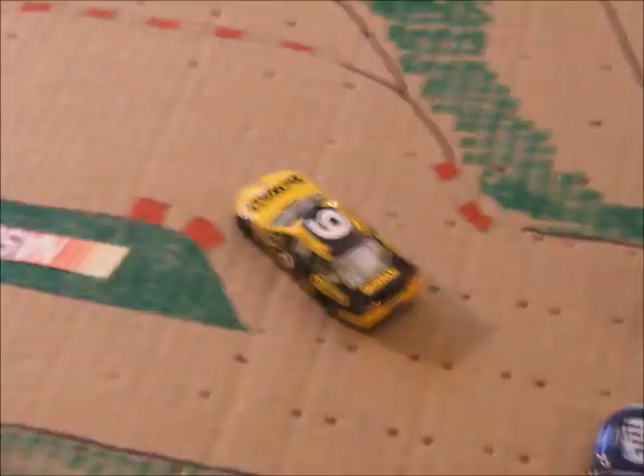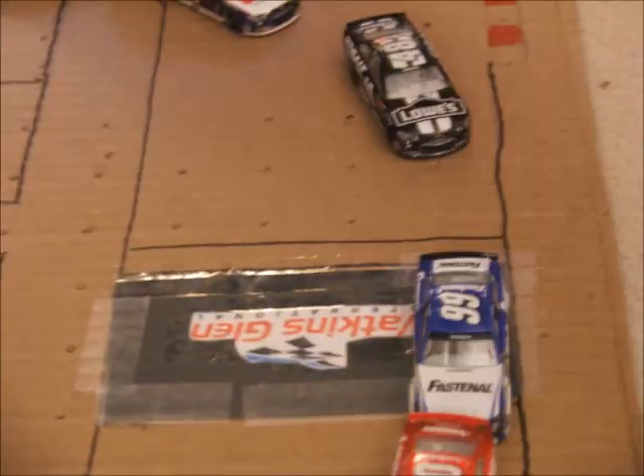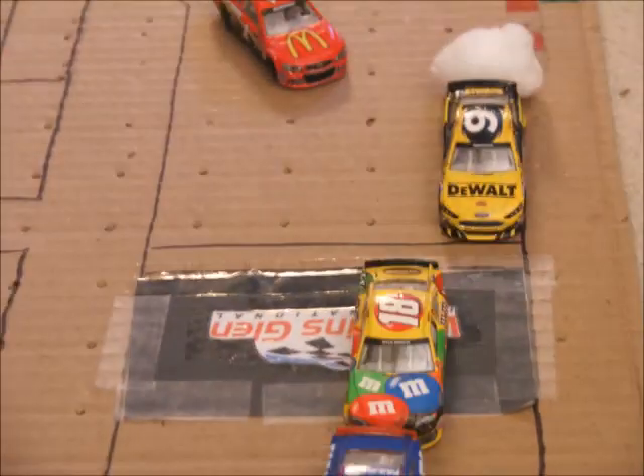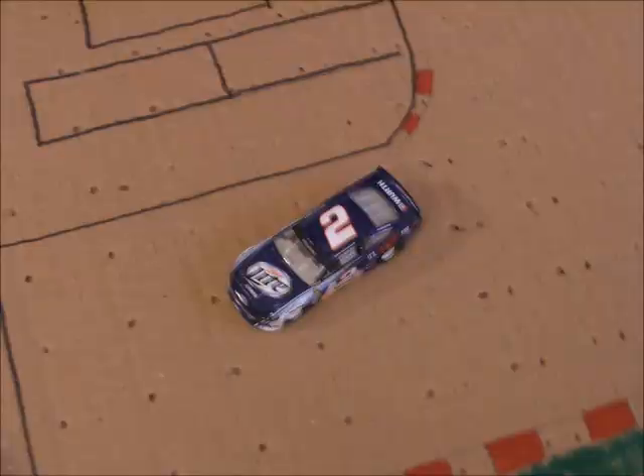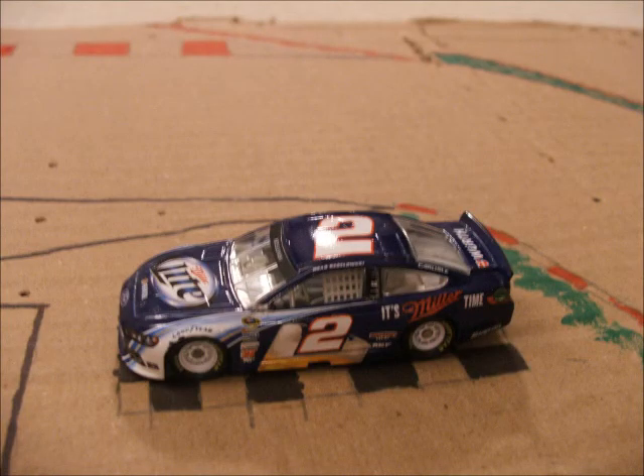Ambrose makes a move — oh, and he turns him! Kyle Busch is around, and Ambrose is in the clear. Oh, and he blows up! Brad Keselowski is going to take the victory here at Watkins Glen. Brad Keselowski wins one of the craziest finishes I've ever seen, as both the leaders go around on the final lap.